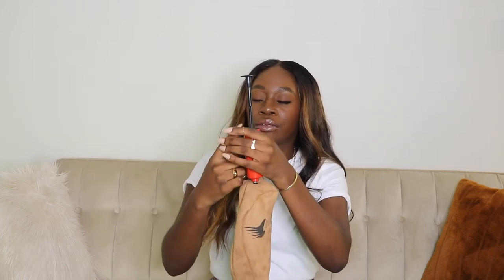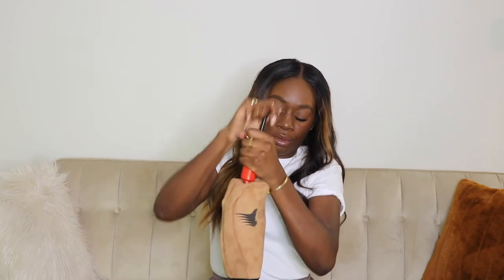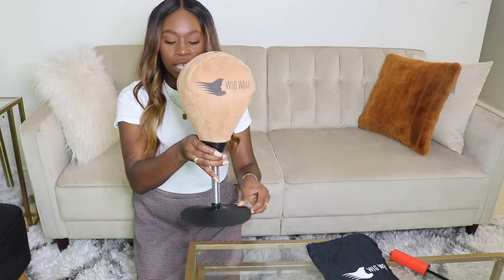Now you take your pump, put the needle through the valve at the very top of the mannequin head all the way in, and begin to pump. As you guys can see, the Strand Stand is fully inflated. I have it on my table here to show you how the suction works — it's literally not going anywhere.